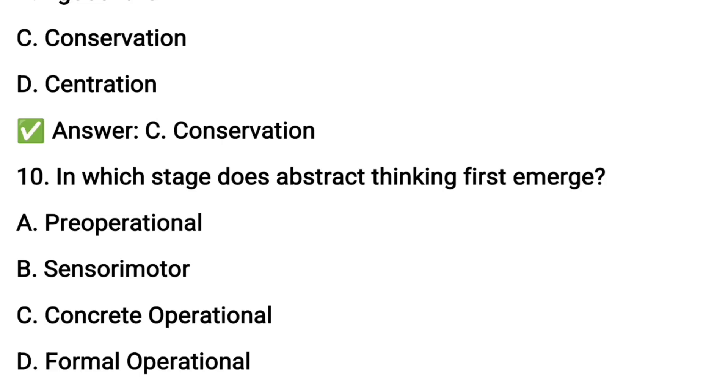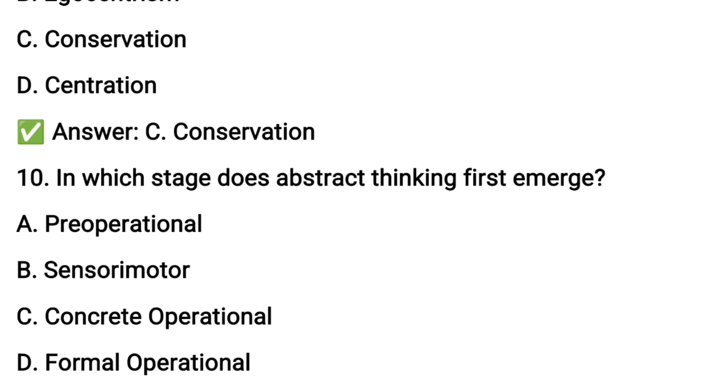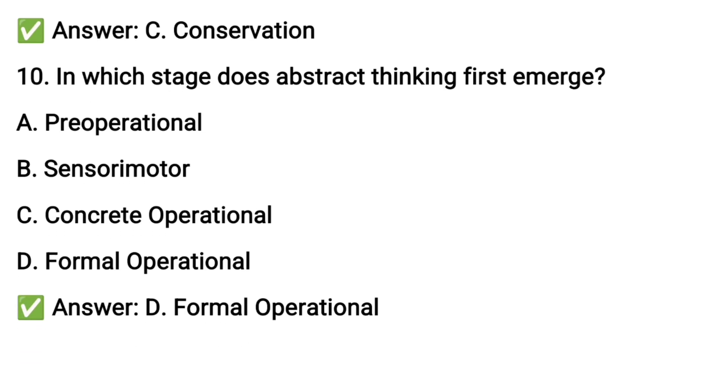Next question number ten: in which stage does abstract thinking first emerge? Option D: the formal operational stage.